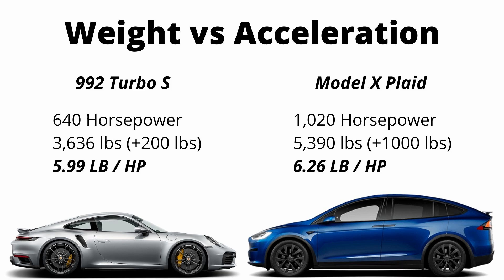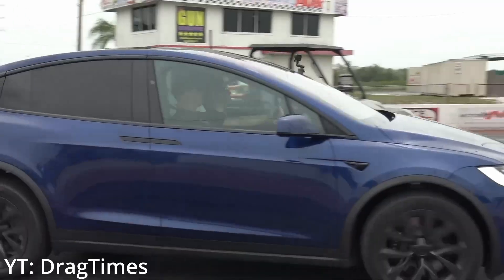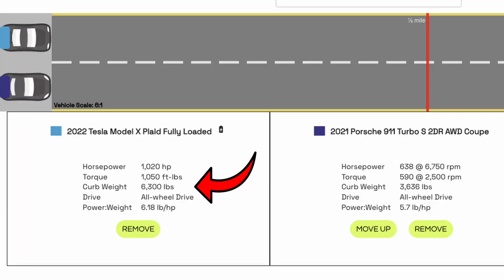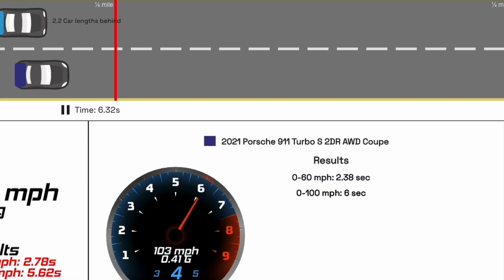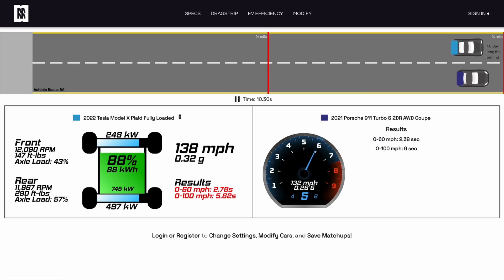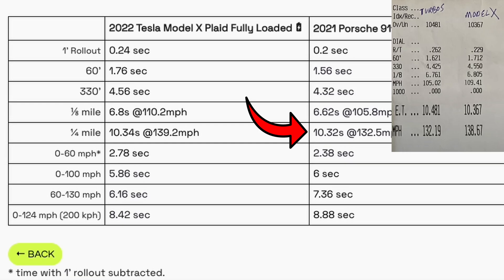I'll tell you why those numbers are important later, but let's see how this drag race looks in the Motor Matchup simulator. We put the exact same conditions in the simulator as the Drag Times race in real life — the Model X Plaid fully loaded at 6,300 pounds against a stock Turbo S with just a driver at 200 pounds added. The Turbo S gets off the line much harder, then through the middle of the race the Plaid starts gaining ground, and both cars come in at about a 10.3, with the Model X at 139 miles an hour. The results are pretty similar to the real-life drag race, with the simulator numbers slightly better for both cars.